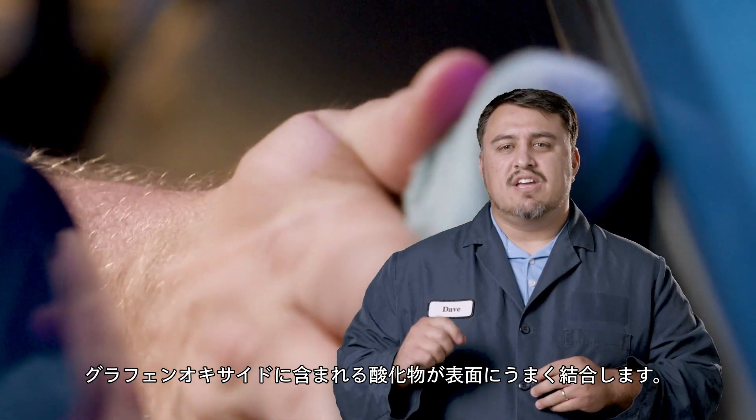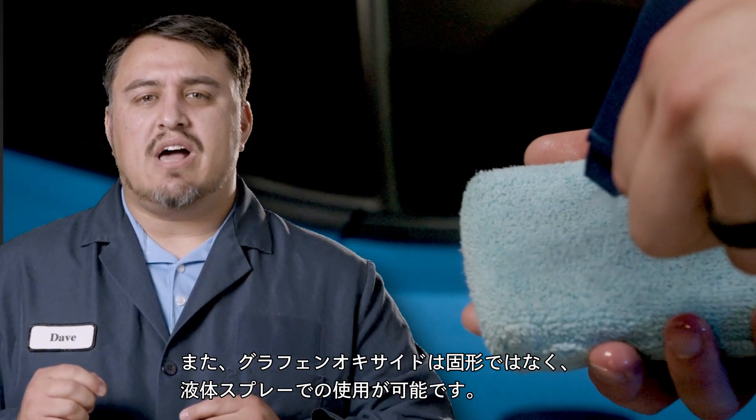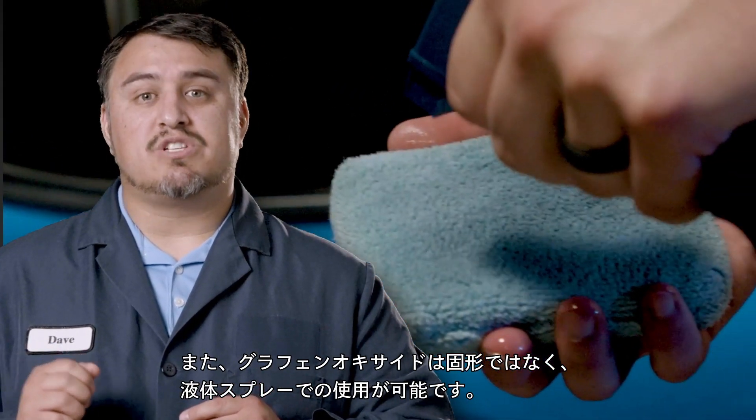The oxide in graphene oxide is what allows the product to bind to the surface so well. It also allows for the materials to be used in a liquid spray form.